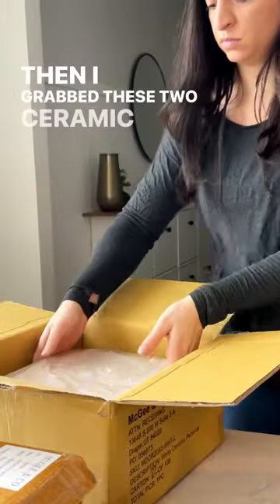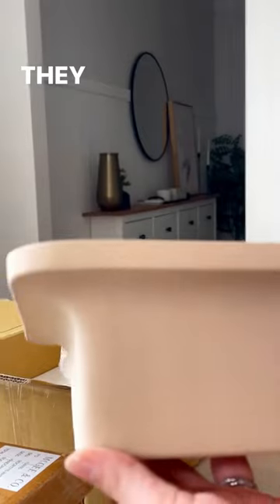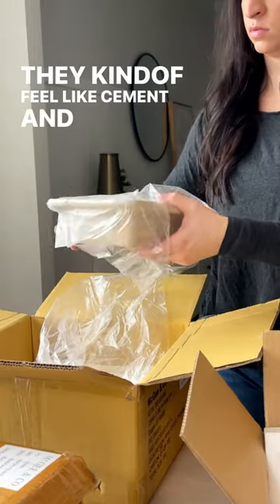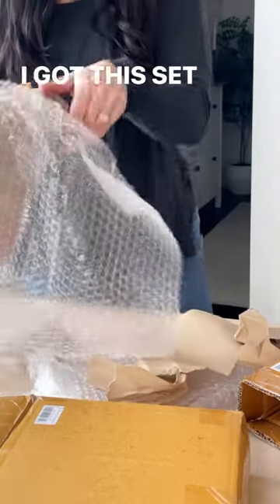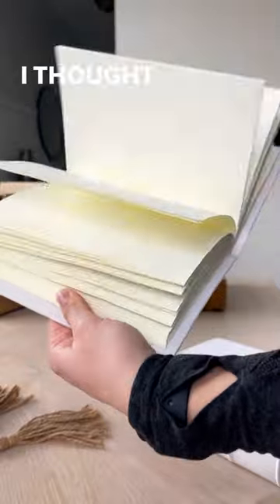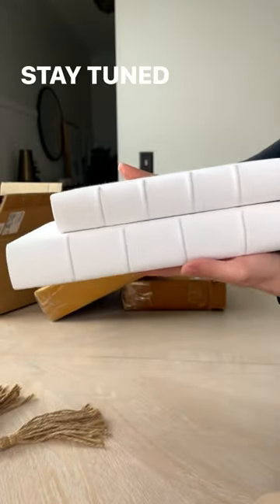Then I grabbed these two ceramic risers which I've never seen risers like this before — they kind of feel like cement and they stack on top of each other really nicely. I also got this set of linen books which I thought would look really nice in shelves. Stay tuned to see how I style everything.